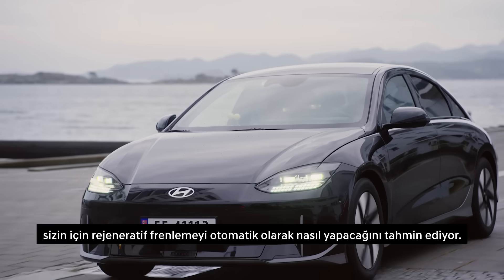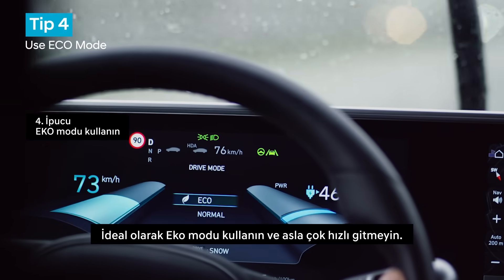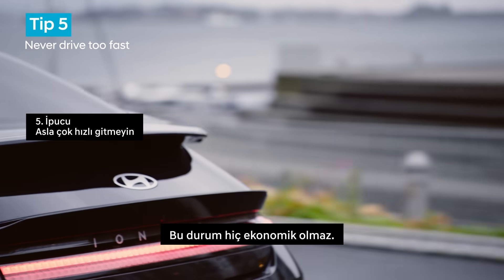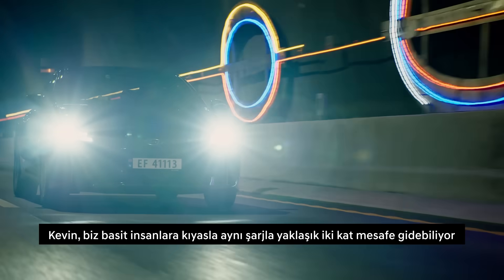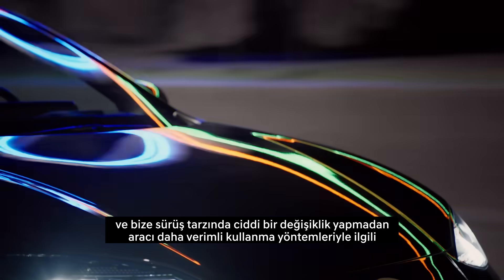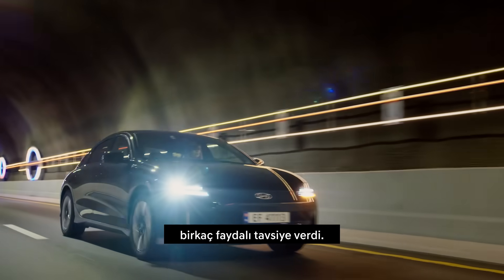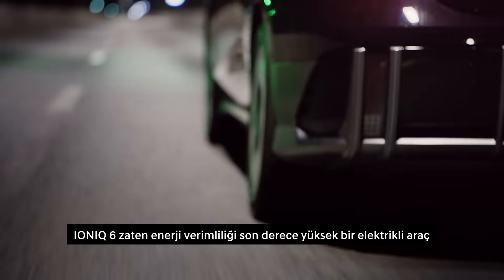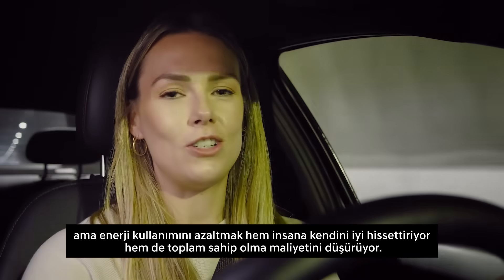A few more tips: ideally use eco mode, and never drive too fast — that kills economy. Kevin can drive almost twice as far as us mere mortals on the same charge, and he's just shared some great advice on how to drive more efficiently without dramatically changing driving style. The Ioniq 6 is already a super energy efficient EV, but reducing energy use not only makes you feel good but lowers total cost of ownership too.